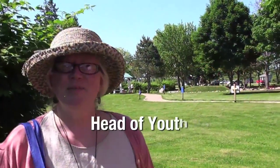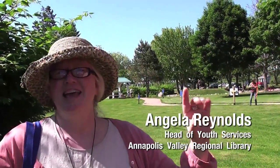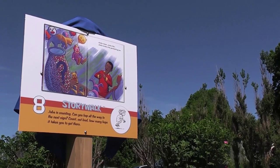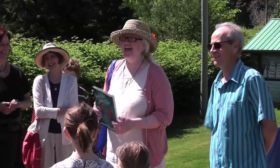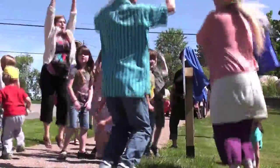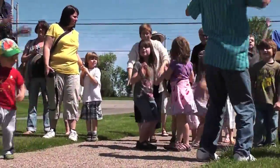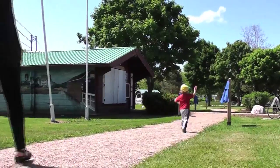Story Walk is a picture book on boards along a path, and as you walk along you read the story. There are actions at the bottom that you do — things like twist and twirl, shout hooray, and run in zigzags to the next sign. So you're reading a story and doing some active stuff in between each page.